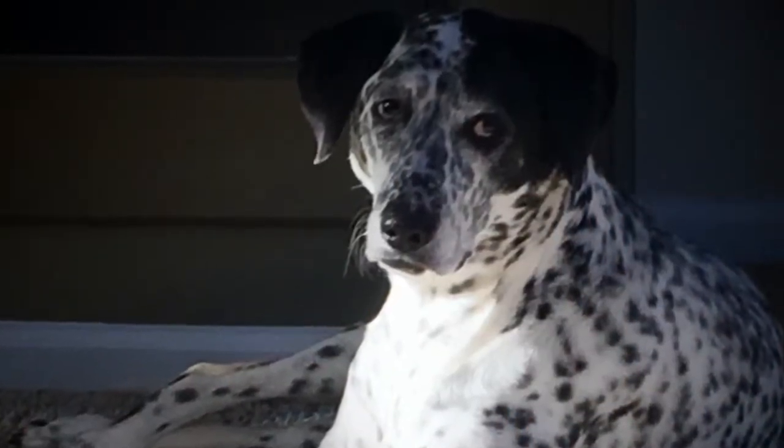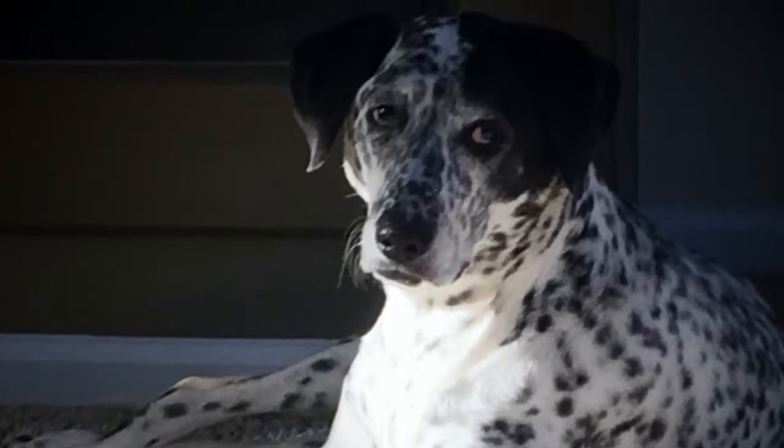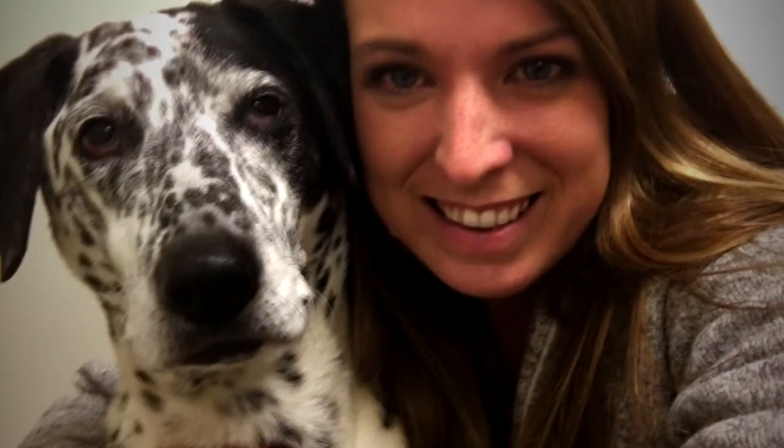My husband and I have even talked several times in the last seven years that we've had her that it wasn't going to be something where Lucy was sick that was going to take her out. It was going to be a matter of that she wasn't going to be able to get around anymore, and that was really heartbreaking for us that we would have to make that decision just because she couldn't walk.